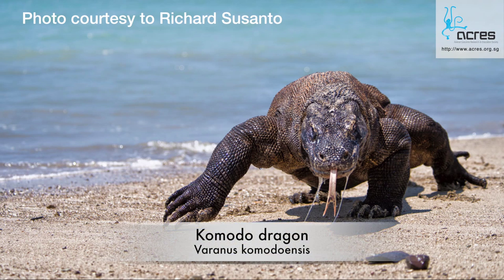Komodo dragons, however, are exclusively only found on a small group of islands in Indonesia. Water monitor lizards do not make great hunters and may choose to scavenge too.